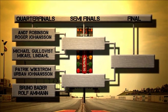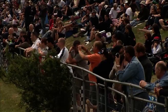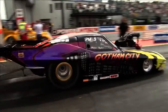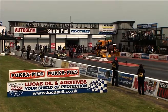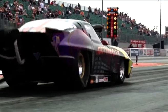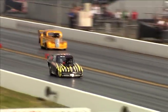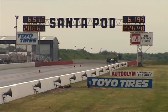We've seen some absolutely phenomenal times here this weekend. Now we move into the quarterfinals. The first pair features Bruno Bader coming up against the blown nugget — the car of Switzerland's Rolf Amarn. Bruno Bader in another one of these split window Corvettes makes no mistake at all — a 6.19. I'm astounded by these runs.